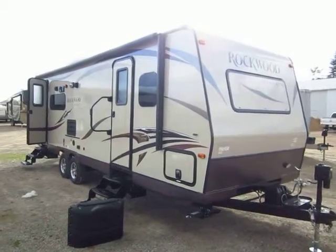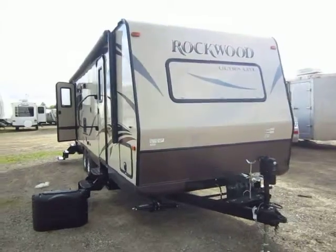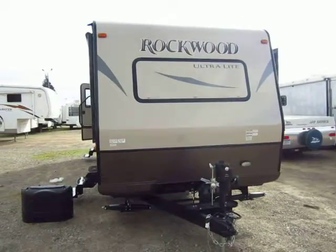Brand new 2014 2604 WS Rockwood Ultralight just rolled in here at Halet Auto and RV of Coldwater, Michigan.